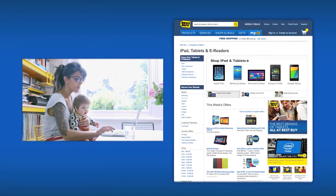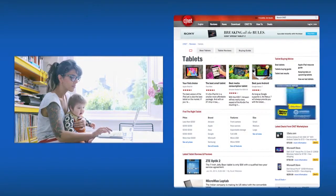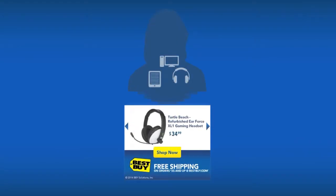We know Mira was shopping for tablets at BestBuy.com. We know Mira is visiting CNET. We know exactly what to display for Mira to re-spark her shopping experience. Plus, we know the popular accessories for tablets, so we can show Mira something new.